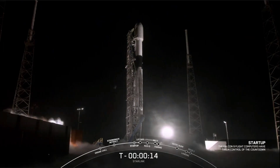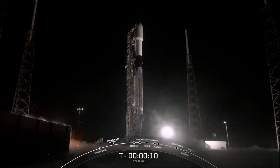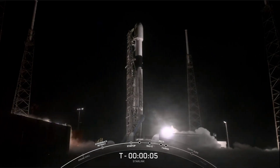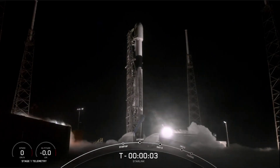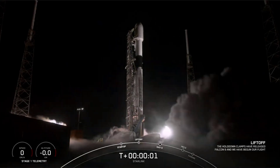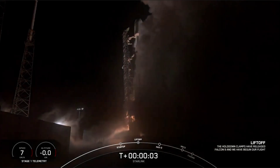Stage 1, T-minus 15 seconds. 10, 9, 8, 7, 6, 5, 4, 3, 2, 1, 0. Ignition. And liftoff.